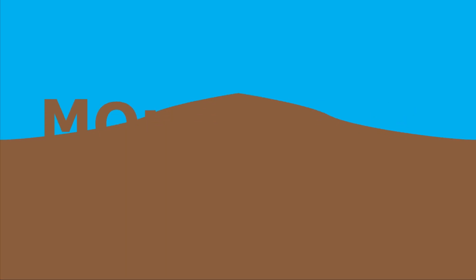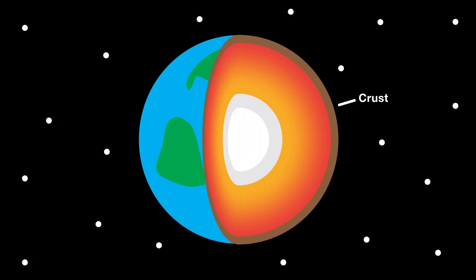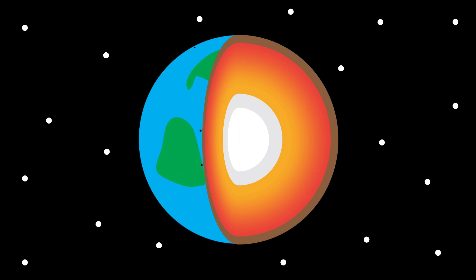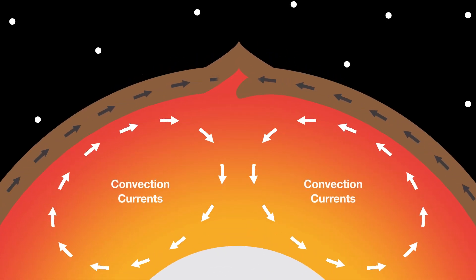The mountains form through a process called plate tectonics. The Earth's outermost layer is called the crust, and is made up of huge slabs of rock called tectonic plates. These plates fit together like a puzzle, and float on top of the mantle, and move due to currents and magma flowing beneath them. These are known as convection currents, and cause the tectonic plates to crash into one another.